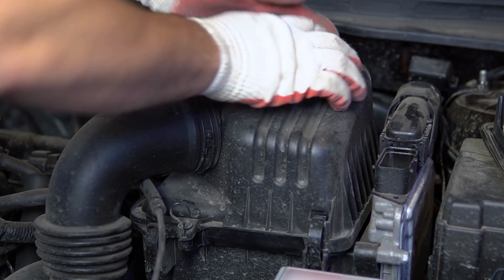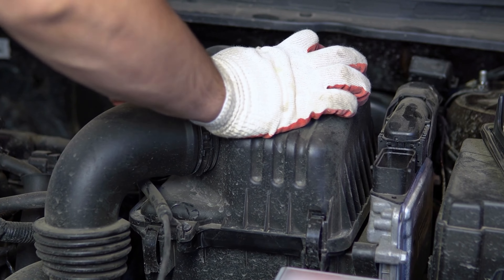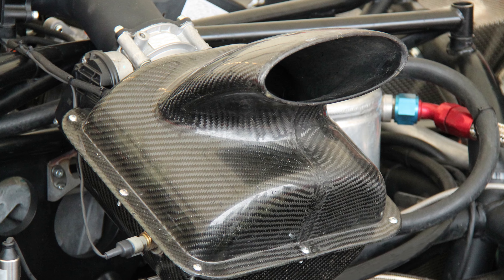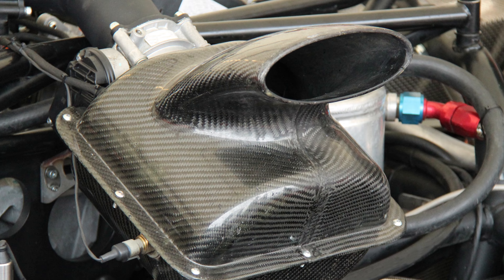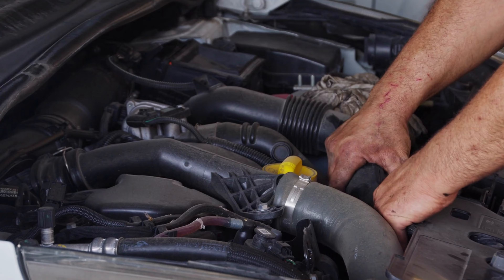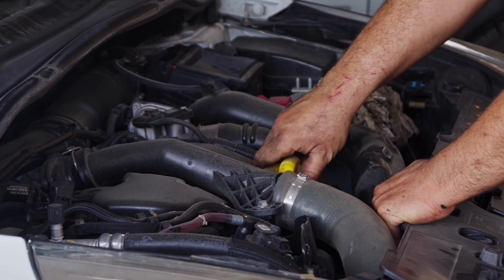you'll feel the surge of power under the hood. Get ready for an adrenaline-pumping experience that's bound to turn heads. Rough Country has truly redefined the game with this exceptional cold air intake. Buckle up and let your Tundra roar like never before.